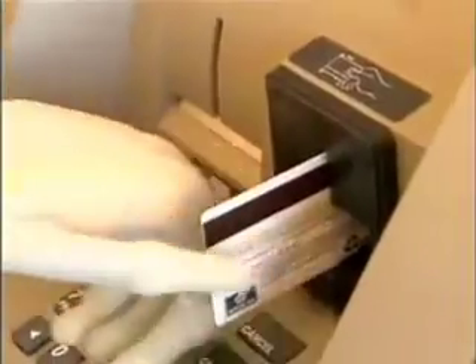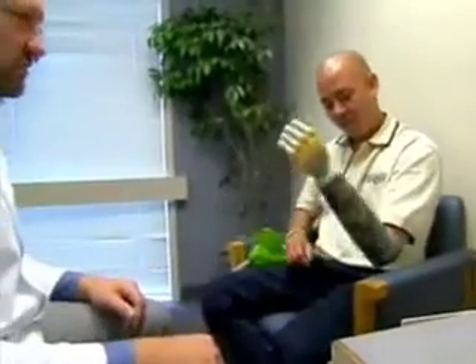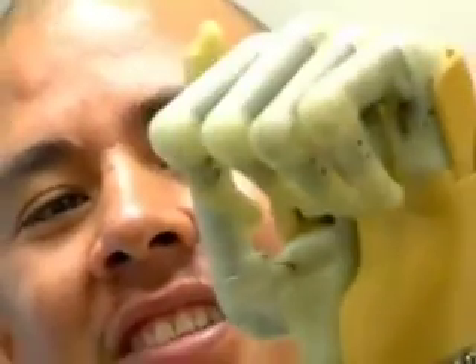Two new bionic limbs this week. The most sophisticated arm ever built, created by Touch Bionics in Scotland, allows amputees to peel bananas or use an ATM. Previous prosthetics have only managed a claw-like grip, but now tiny muscle movements picked up by electrodes attached to the forearm allow users to control all five fingers separately. MIT researchers have also built a robotic ankle with a motorized spring to allow amputees to walk more naturally with less effort.